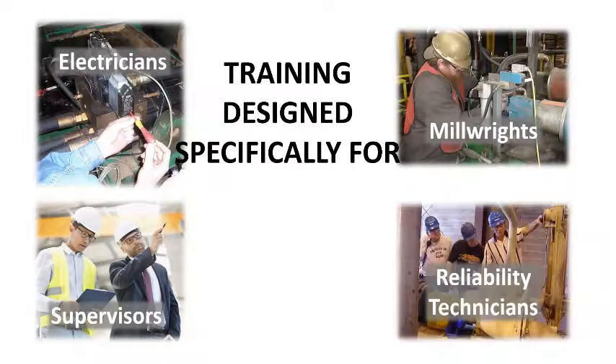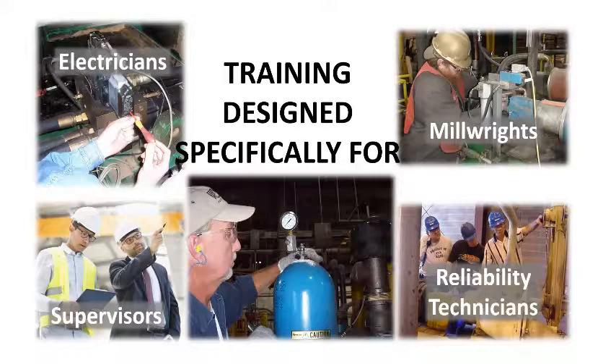And lastly, the training is designed specifically for electricians, millwrights, supervisors, reliability technicians, and anyone who is responsible for the hydraulic maintenance of industrial machinery.